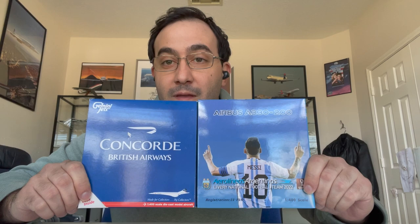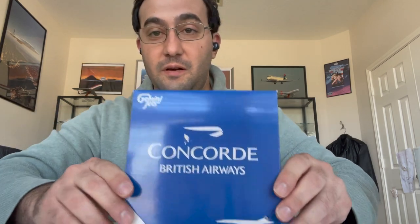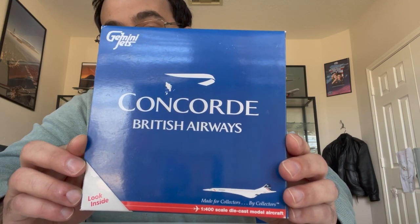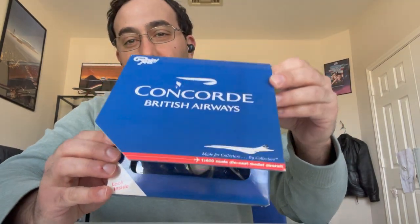Hello everybody, this is Jorge Zajia, just getting back home after being gone for about 12 days. I have a few models waiting for me, but these two that I'm holding right now are particularly special. The first one I'm going to talk about is this Concorde in the British Airways Landor livery by Gemini Jets — a very old release that I just recently got from the Waffle collection sale.